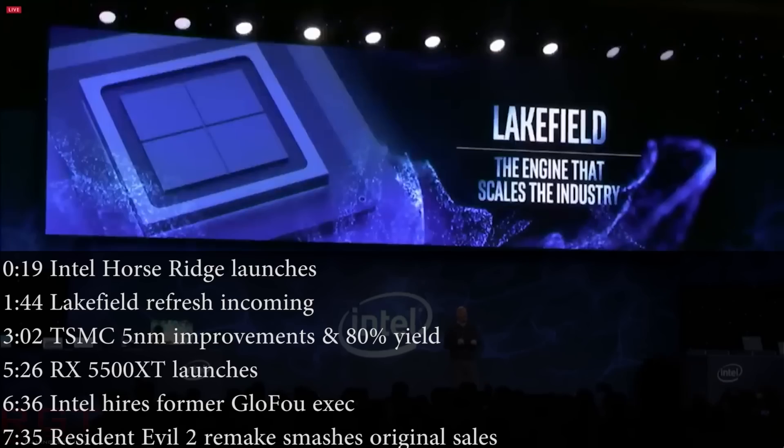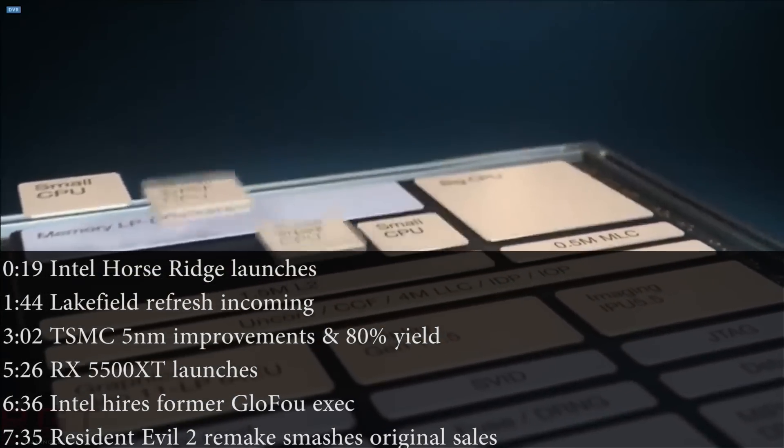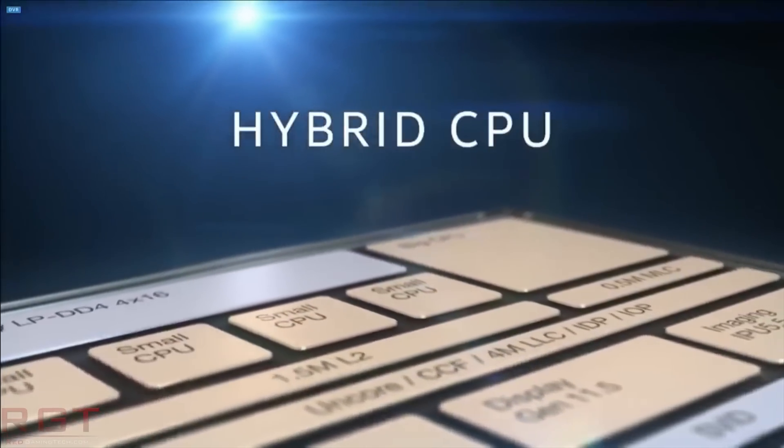Hello and welcome once again to this RedGamerTech video. I'm Amato, and as always I'm here with the latest news from the tech world in the last 24 or so hours. We've got a bit more of a mixed bag today after yesterday's very Intel-focused video, but we are going to start off with an Intel piece of news in the form of Horseridge.